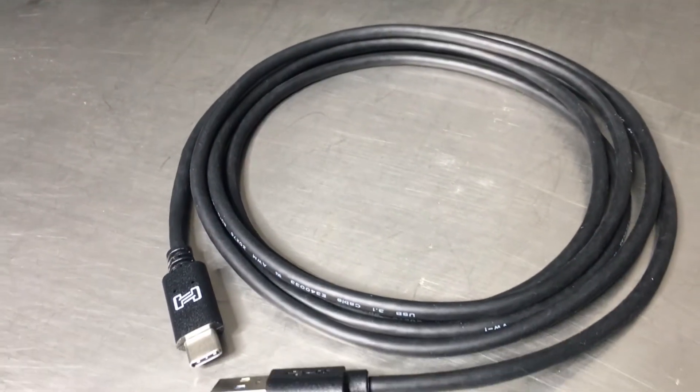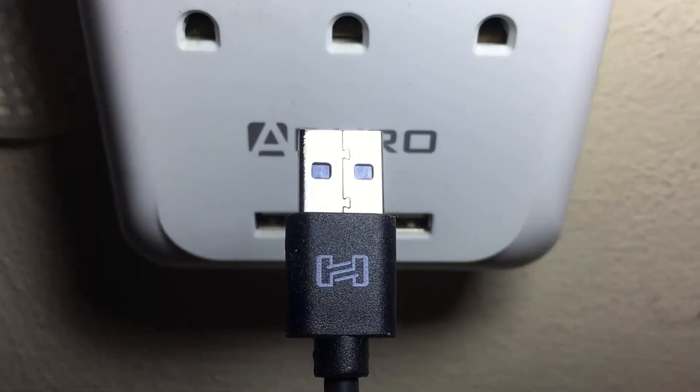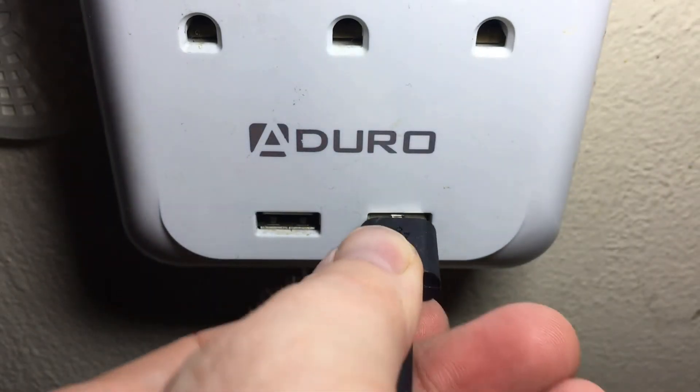For those who need backwards compatibility, HOSA is also offering a Type-C to Type-A connection which can be used with any Type-A USB port.